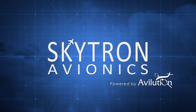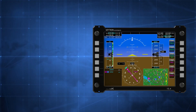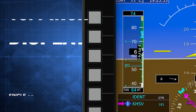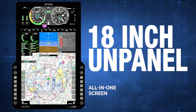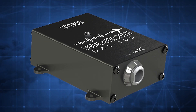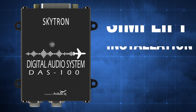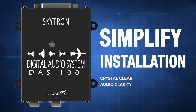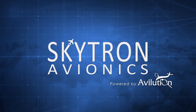Skytron Avionics and Evolution offer two display options that are both highly customizable for your unique requirements. The 10.4-inch display is ideal for single or dual-screen applications, while the 18-inch unpaneled provides a larger, all-in-one screen, perfect for pilots looking for a simple VFR-only solution. The DAS-100 is a revolutionary digital audio system, specifically designed to simplify installation and enhance the audio experience with crystal-clear audio clarity. Find out more at SkytronAvionics.com.